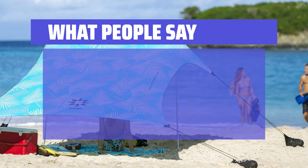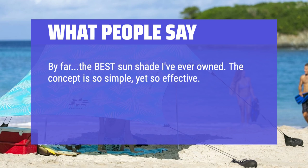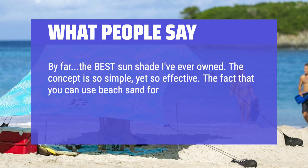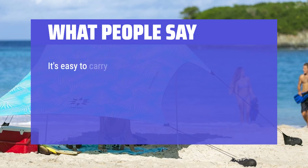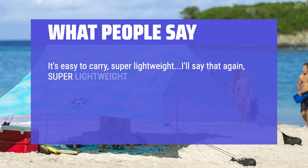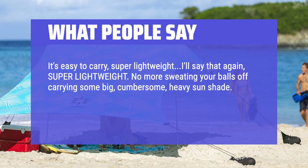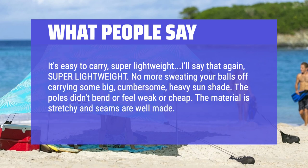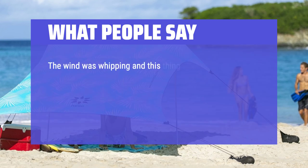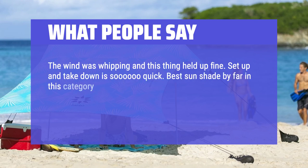What people say: by far the best sun shade I've ever owned. The concept is so simple, yet so effective. The fact that you can use beach sand for the anchor method means you're not toting extra weight or additional supplies to secure this on the beach. It's easy to carry, super lightweight. No more sweating carrying some big, cumbersome, heavy sun shade. The poles didn't bend or feel weak or cheap. The material is stretchy and seams are well made. The wind was whipping and this thing held up fine. Set up and take down is so quick. Best sun shade by far in this category. Aside from all this, it looks badass.